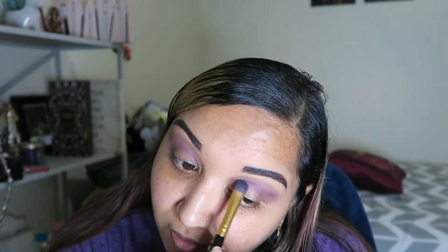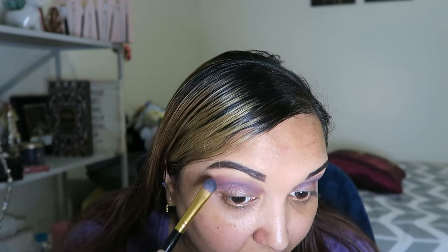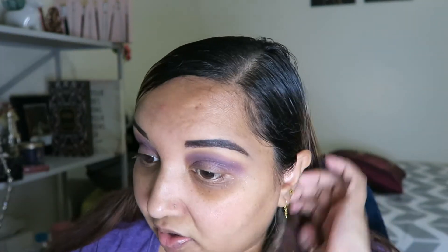Put that right underneath. That's pretty. I'm going to blend the Almond Truffle with Blackcurrant. It's like a mess but I'm going to clean it up. I'm taking my AOA Studio E113 brush and going to do a little bit of a cut crease.